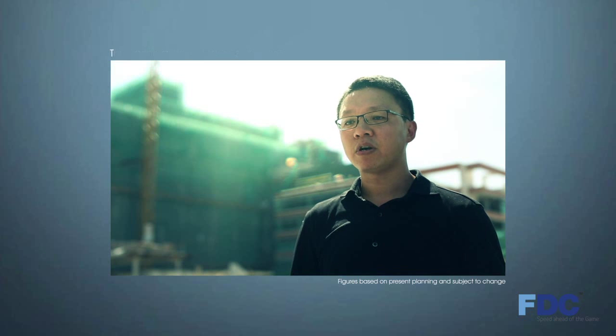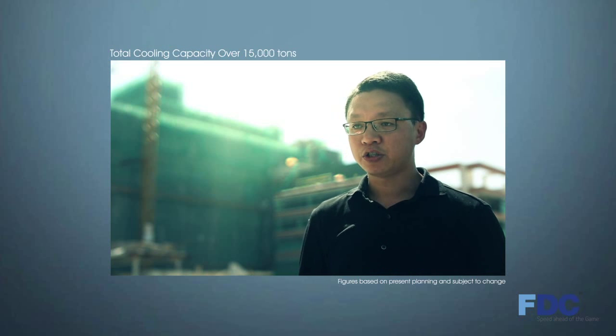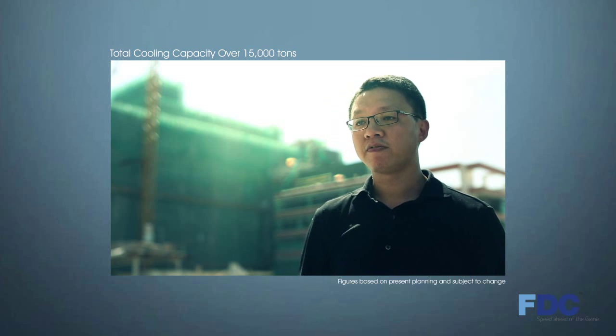As a Tier 4 ready infrastructure, the NTD Communications Hong Kong Financial Data Center is designed with a sophisticated cooling system with a wide range of fully redundant facilities — from chillers, cooling towers, heat exchangers, and UPSs to thermal energy storages — with a total capacity of over 15,000 tons.